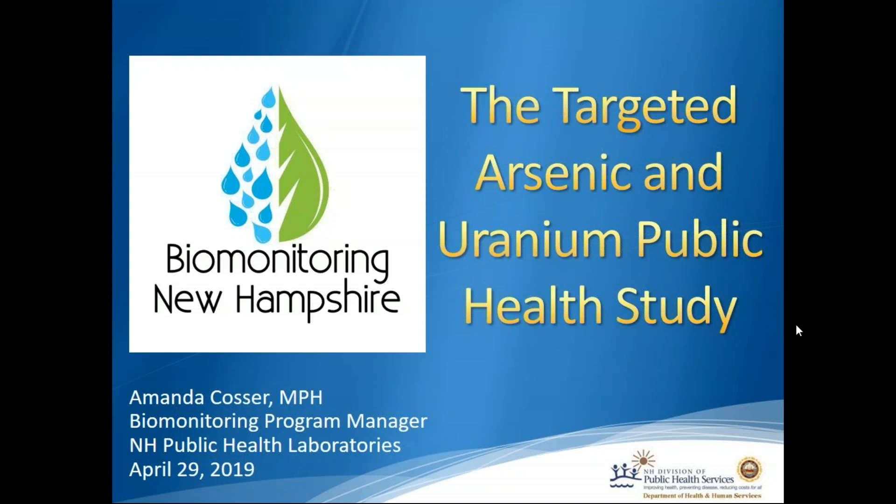Hi, this is Amanda Kosser, Biomonitoring Program Manager at the New Hampshire Public Health Laboratories, and today I'm going to be going over the targeted arsenic and uranium public health study.